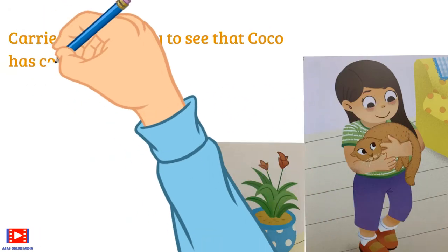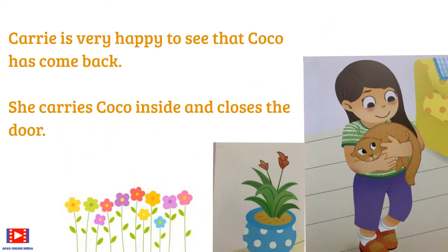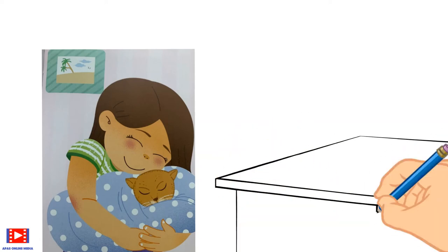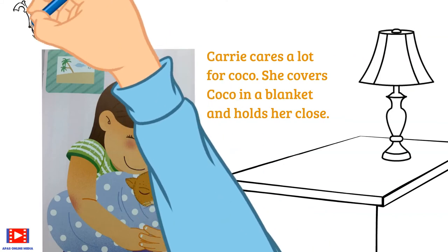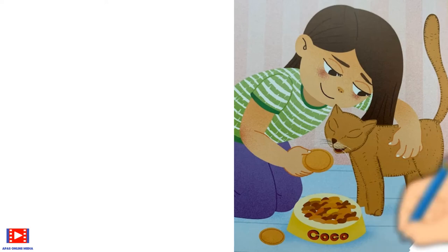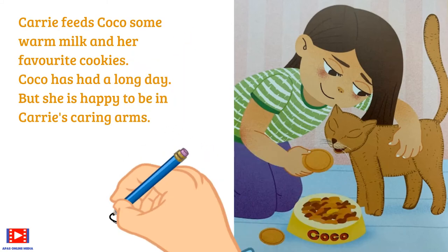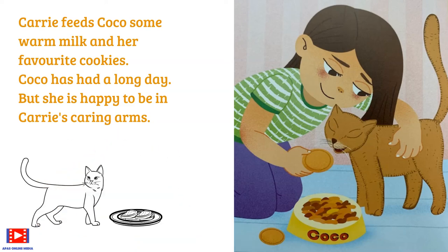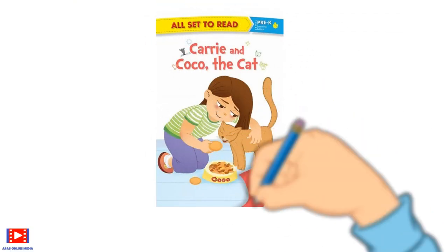Suddenly Carrie hears a scratch at the door. She opens it and finds Coco sitting there shivering. Carrie is very happy to see that Coco has come back. She carries Coco inside and closes the door. Carrie cares a lot for Coco — she covers her, feeds her some warm milk and her favorite cookies. Coco has had a long day, but she is happy to be in Carrie's caring arms.